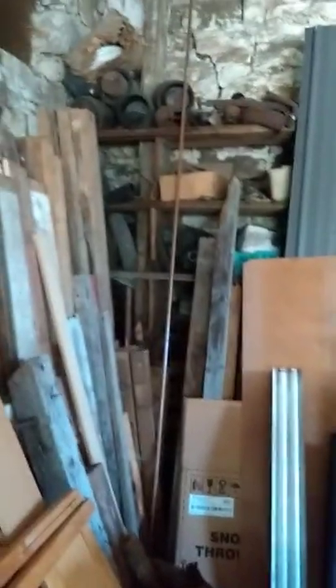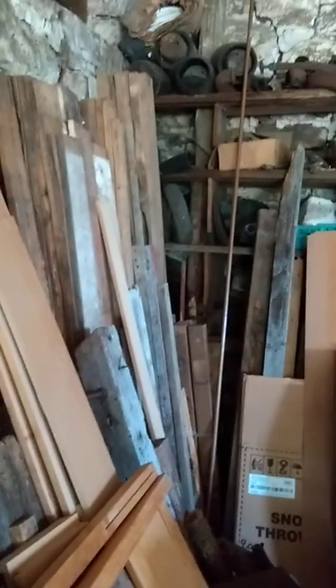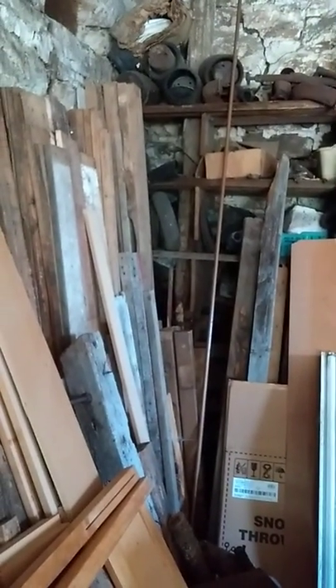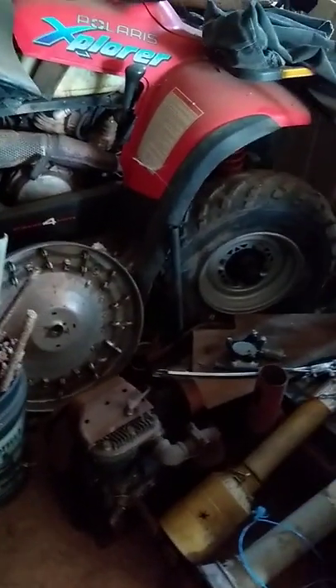We got all sorts of nuts and bolts and parts of buses. You can see up there little compressors. I think there might even be a blower on the shelf somewhere up there — a 671 blower. Got this little Polaris, it's kind of a pain in the neck.